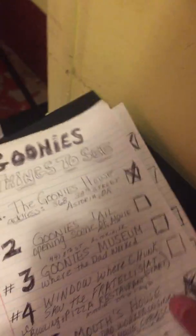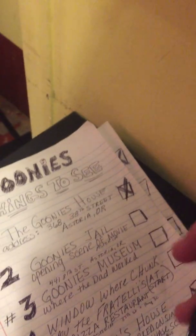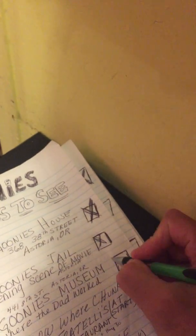So I'm going to come over here and go to my list and cross off the jail cell, the jail, and the museum. We are making some serious headway here today.